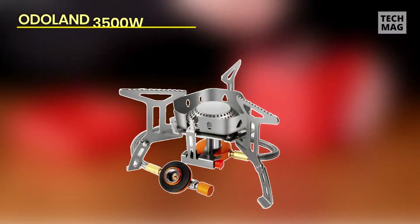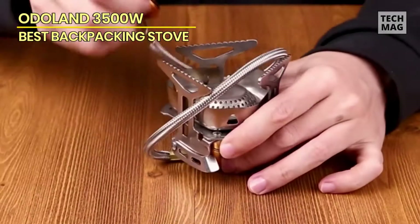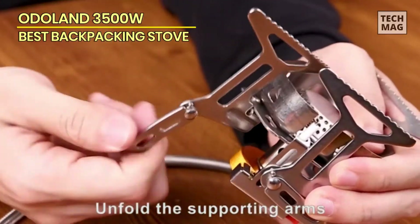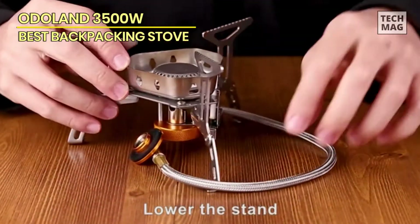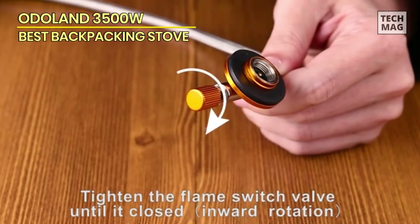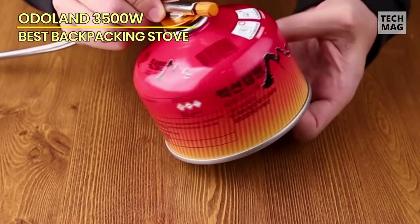Odoland 3500W. The Odoland 3500W windproof camp stove is constructed with a windshield design to provide efficient prevention against wind, improving burning efficiency and saving energy. It's made of aluminum alloys and stainless steel, and equipped with a piezo ignition system and flame controller. It has a high power of up to 3500W, even heating distribution, and is compatible with any 7/16th thread single or propane-butane mixed fuel canister.